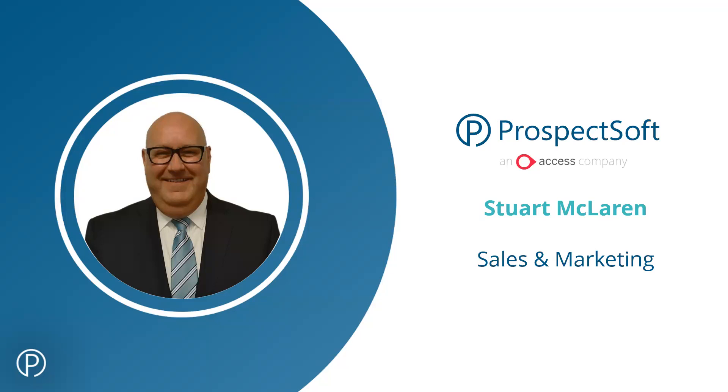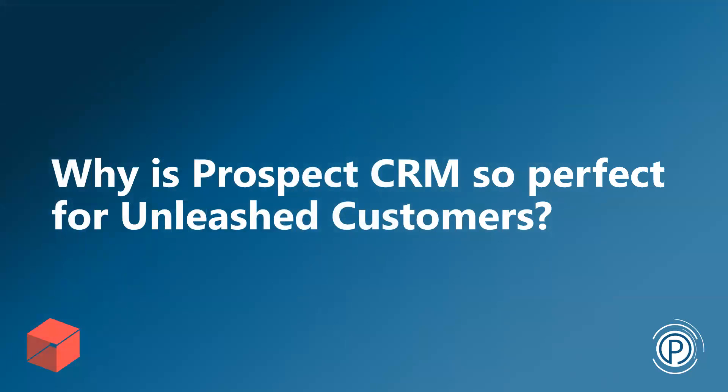Everyone on this webinar is a current Unleashed customer. As you may know, Unleashed and Prospect Soft are now both part of the Access Group — a global software company — so we share a large number of customers with Unleashed around the world. We wanted to do a launch for the APAC region, although we already have lots of customers in Australia and New Zealand using both Unleashed and Prospect Soft.